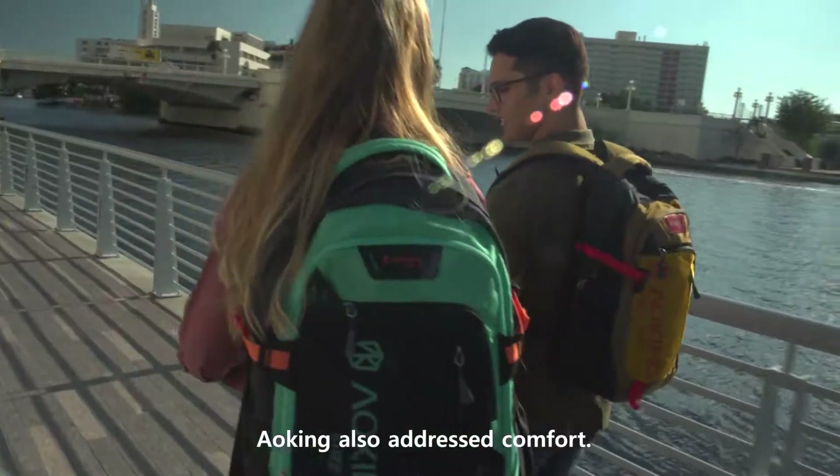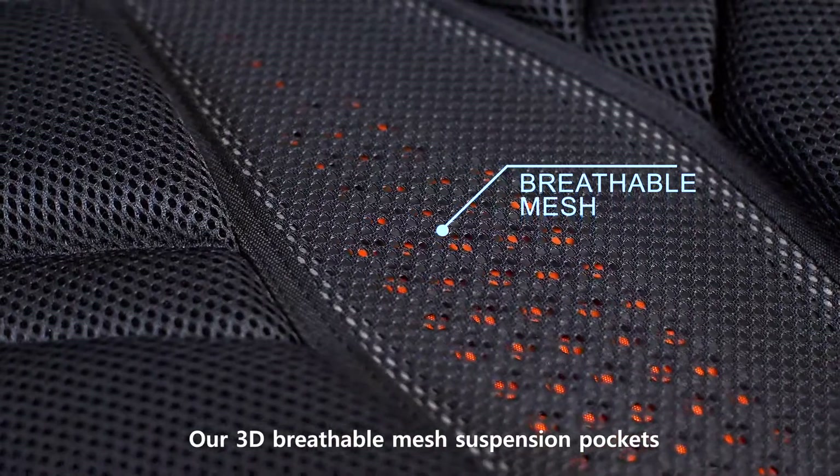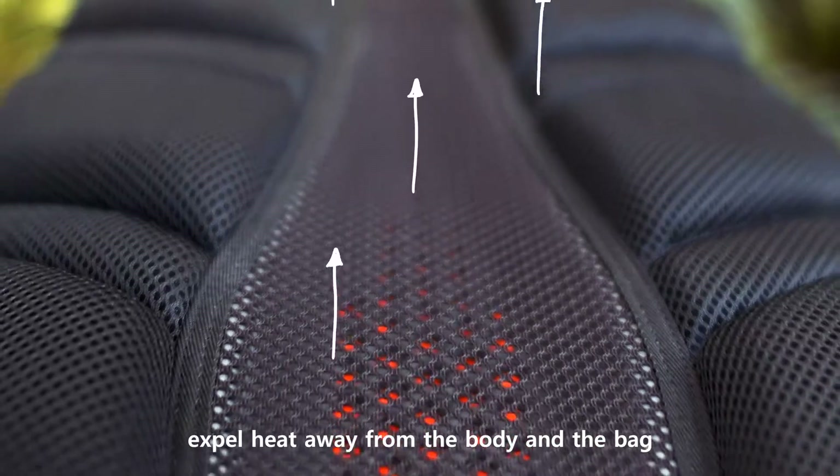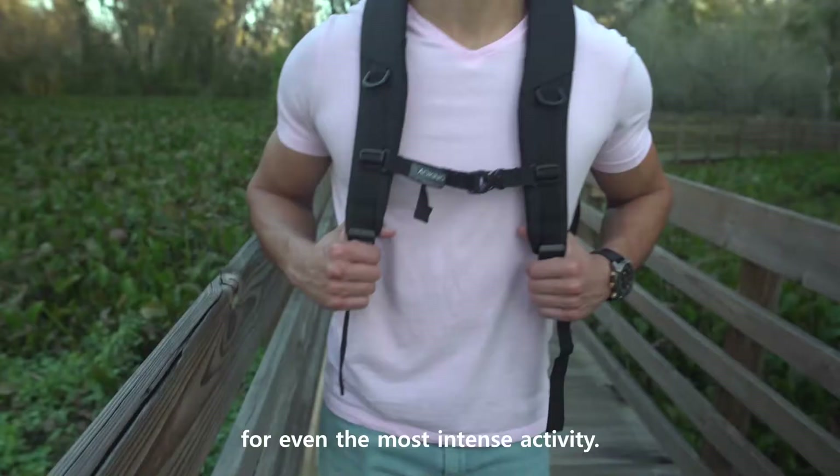AoKing also addressed comfort. Even in the most inclement weather, our 3D breathable mesh suspension pockets expel heat away from the body and the back, creating an environmental symbiosis for even the most intense activity.